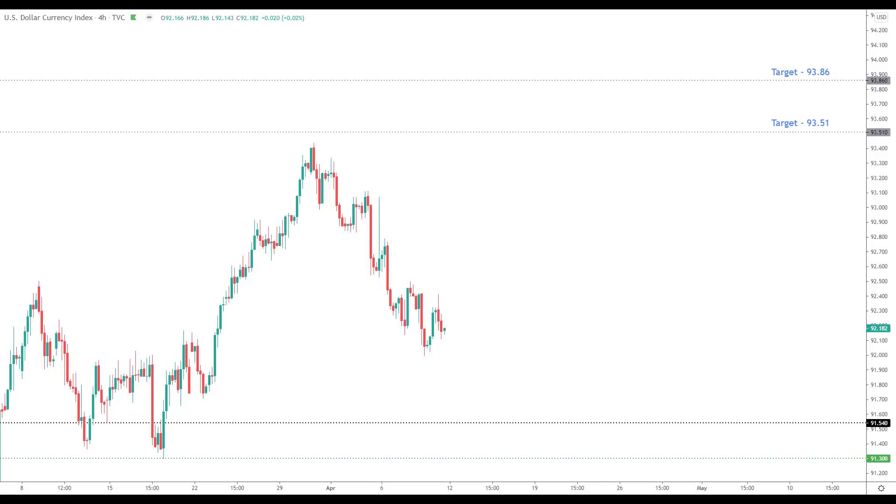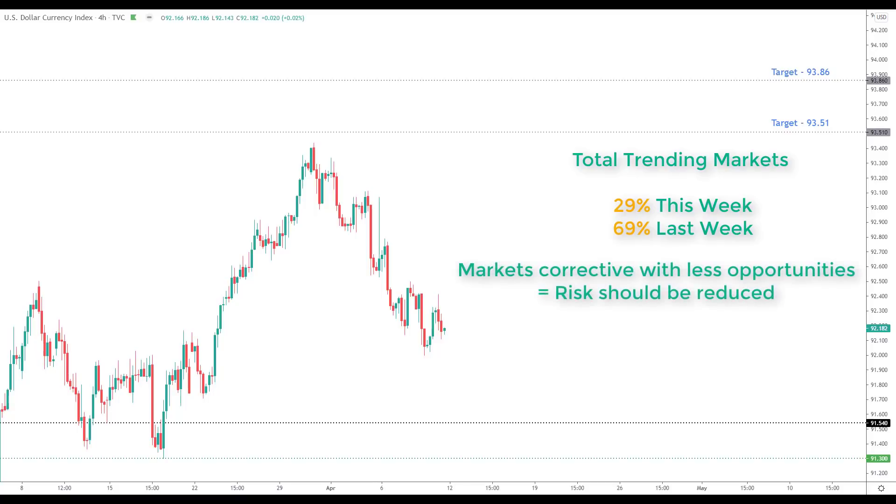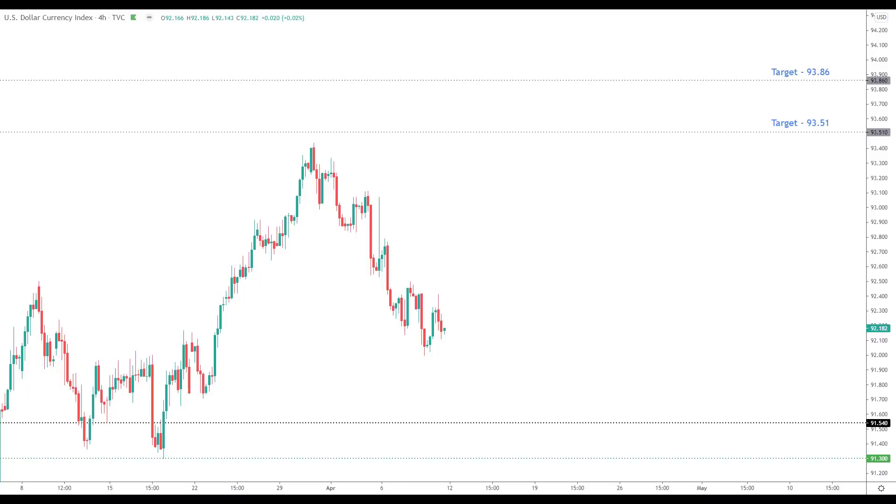Before we look at the dollar technicals, it's worth noting that this week only 29% of all the forex markets we're looking at are trending, which is down roughly 52% from last week. This means markets have started to get very corrective and we should be reducing the amount we're allocating, waiting for opportunities to present themselves. This week's watch list is greatly slimmed down to just six pairs — we recently had 15 to 20 or more.